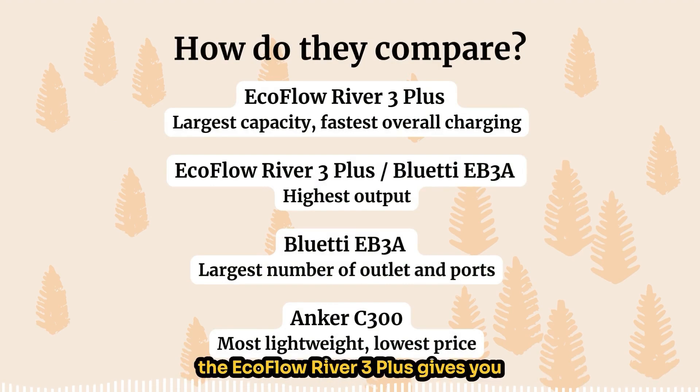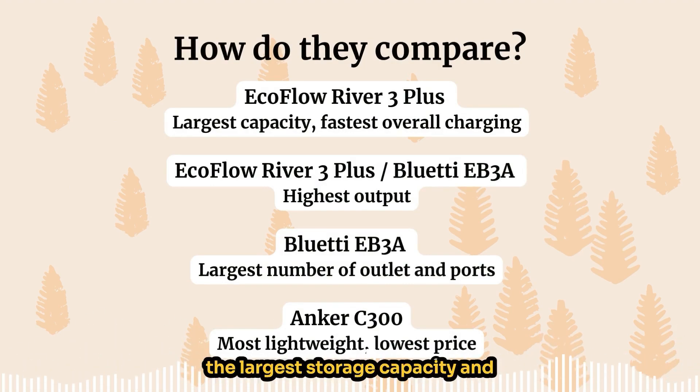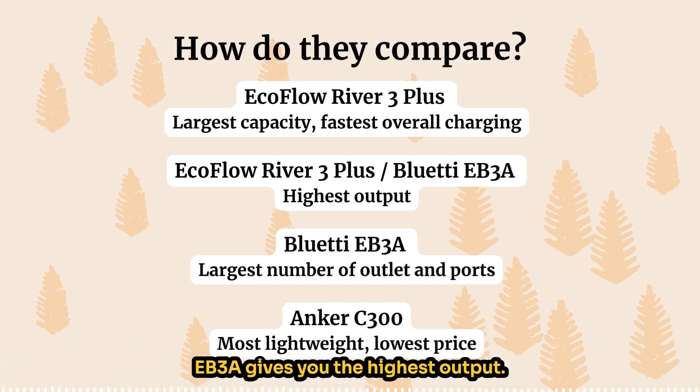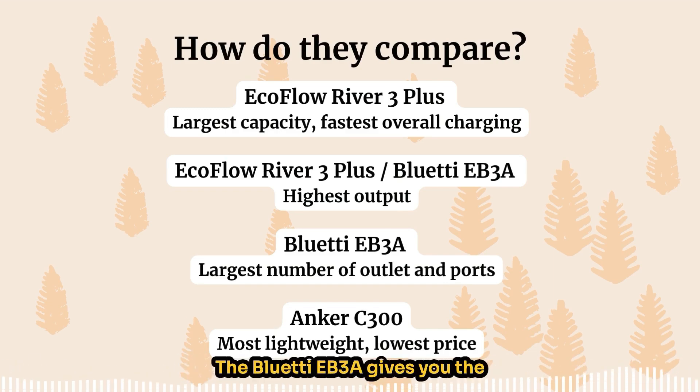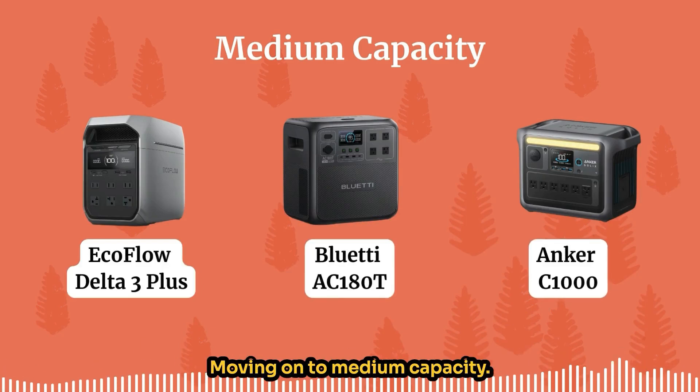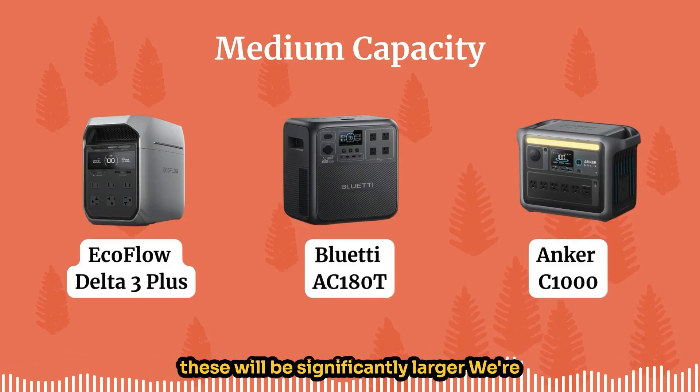So to sum up the small capacity category: the EcoFlow River 3 Plus gives you the largest storage capacity and the fastest overall charging speeds. The River 3 Plus and the Bluetti EB3A both give you the highest output. The Bluetti EB3A gives you the largest number of outlets and ports. And the Anker C300 is the most lightweight and the lowest price.